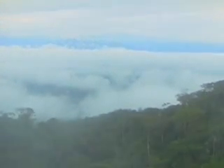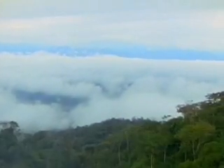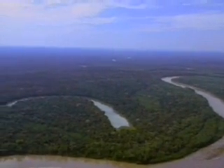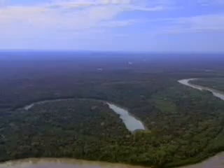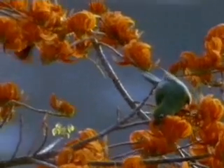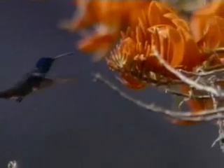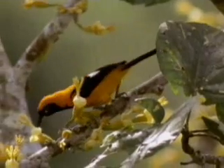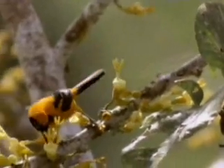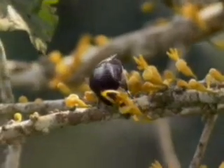Nowhere is the diversity of the plant kingdom more evident than in the world's tropical rainforests. They support nearly half the total number of plant species on Earth. Plants thrive here because the conditions for life are so ideal — the climate is wet, the temperature is warm, and the sun provides constant energy.